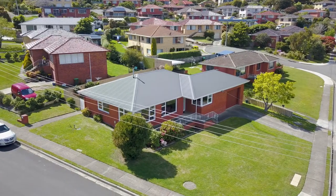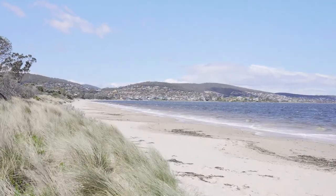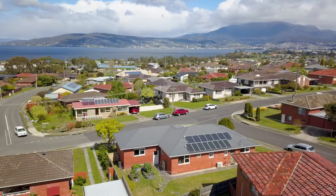Hi, I'm Tim Caldwell and I'm Kevin Spalding and we'd like to welcome you to 2 Orford Crescent here in Howrah. This is a home with not only a coffee shop around the corner, but it also has a beach and a school as well. What a location!